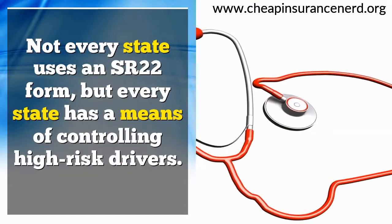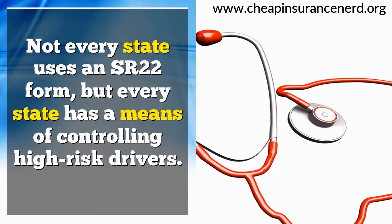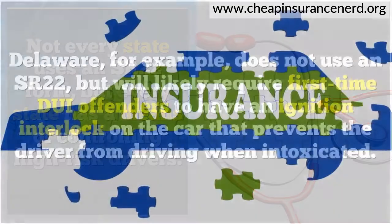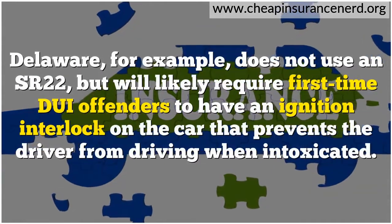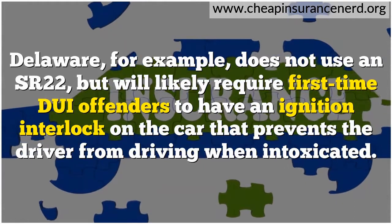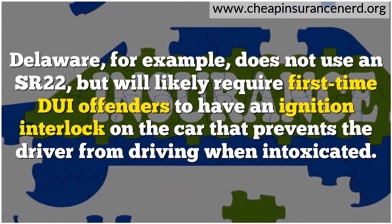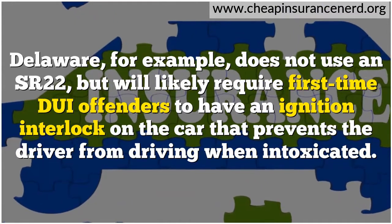Not every state uses an SR-22 form, but every state has a means of controlling high-risk drivers. Delaware, for example, does not use an SR-22, but will likely require first-time DUI offenders to have an ignition interlock on the car that prevents the driver from driving when intoxicated.